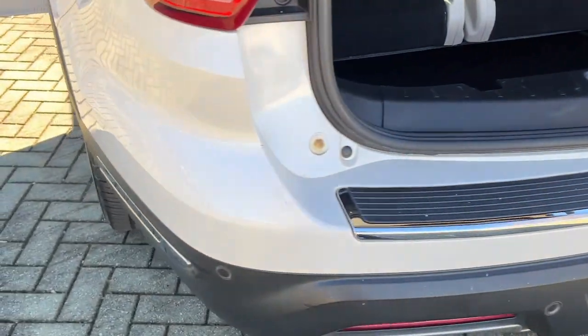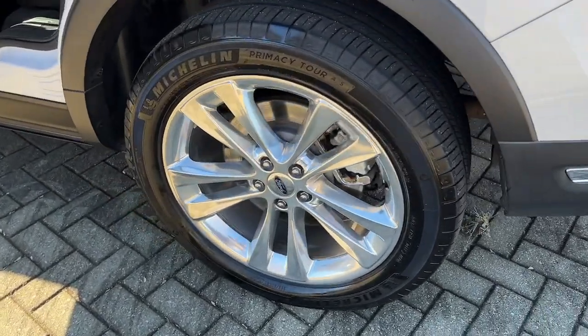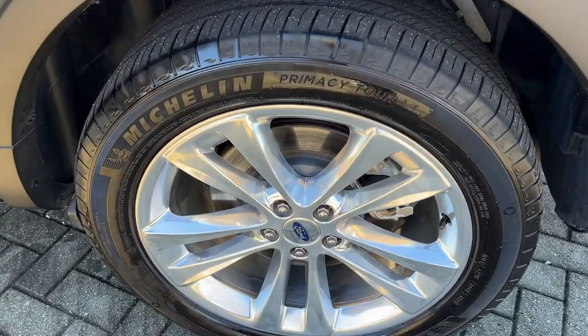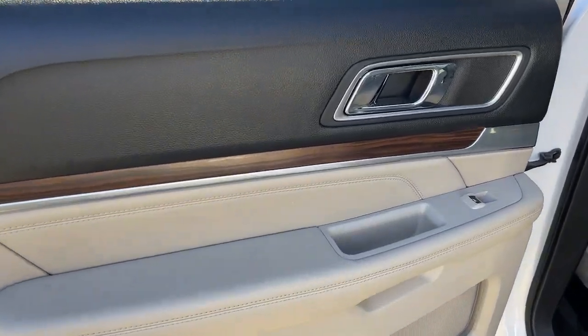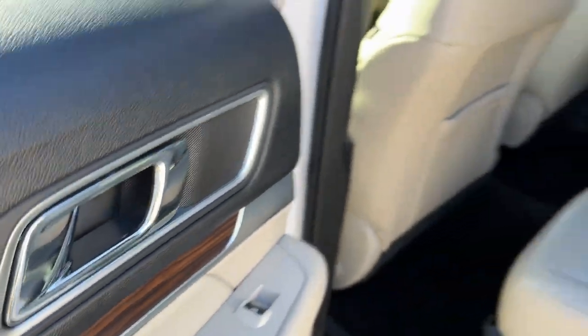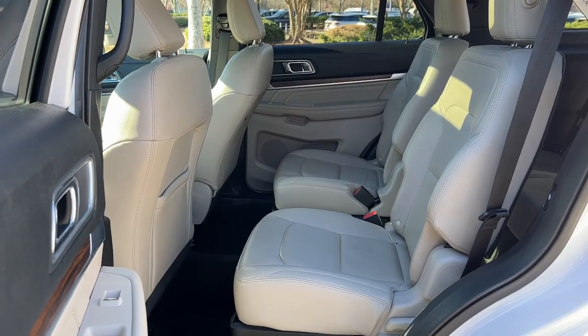Heated steering wheel, Apple CarPlay and/or Android Auto, heated and/or cooled front seats, keyless entry, moonroof, navigation system, fog lamps, heated rear seat, power passenger seat, power lift gate.